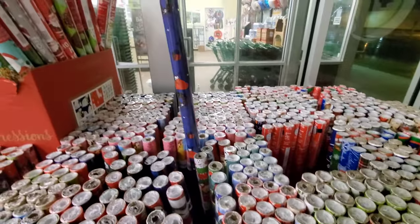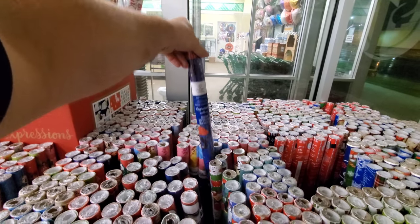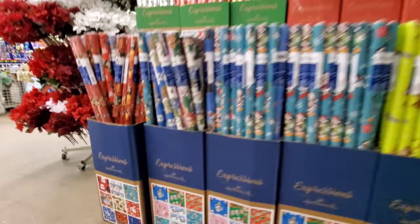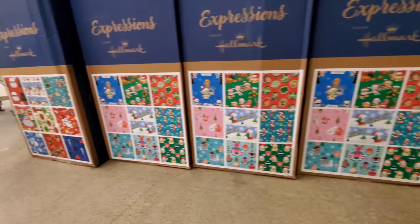Here we go — Nightmare Before Christmas wrapping paper. For a dollar, twenty square feet — that's not too bad. There's more wrapping paper up here too. And like I was saying, on the boxes they'll literally show you the different designs that they have.